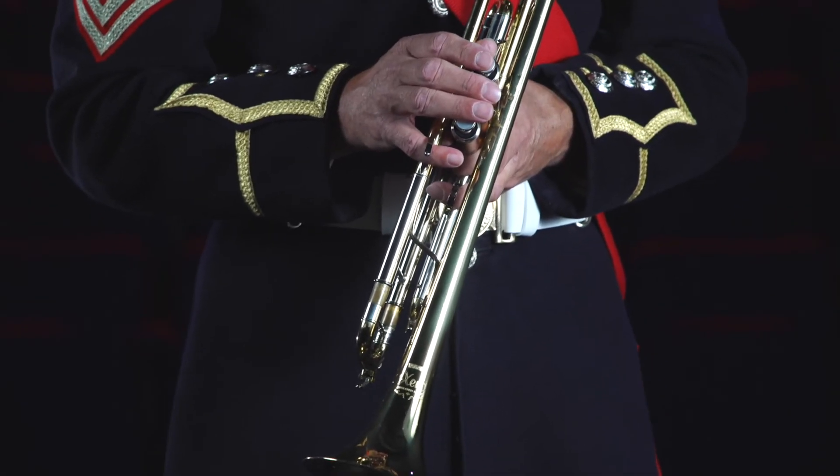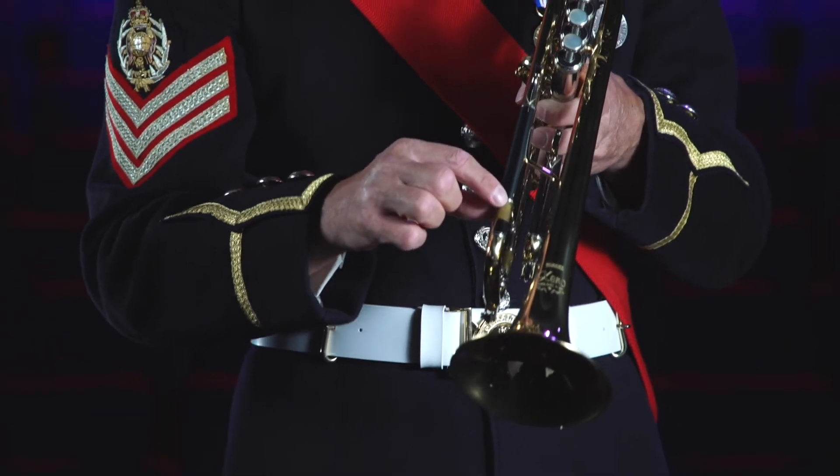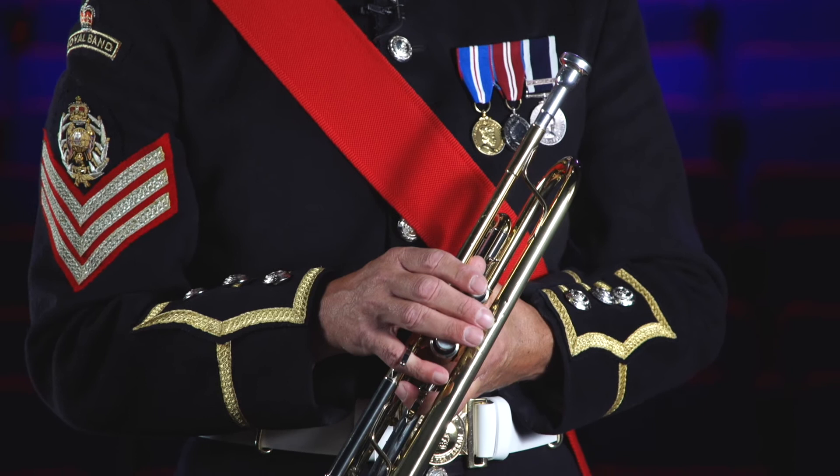The trumpet is a cylindrical instrument, which means the tubing stays the same width all the way through the instrument until it flares out at the bell.